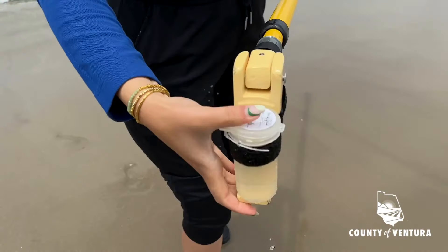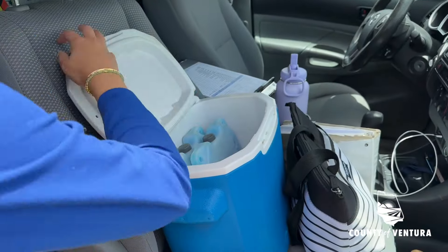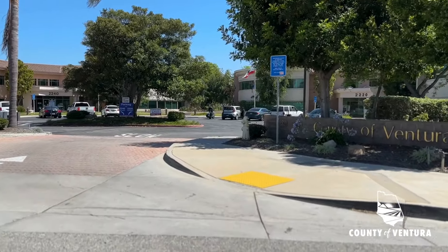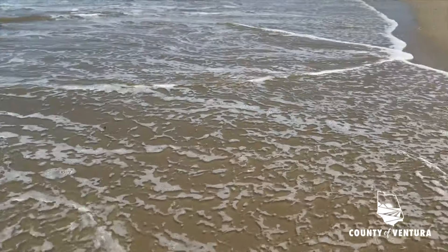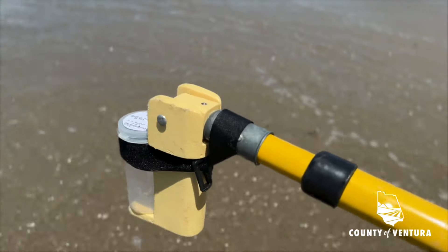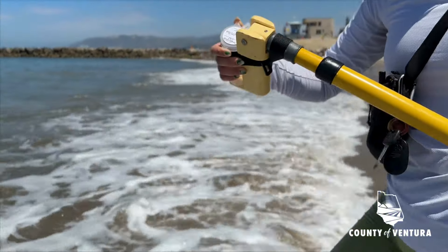The beauty of this is that the ocean is an environment that does heal itself. So by the time I collect the sample and by the time we get the results 24 hours later, the current state of the ocean may not be exactly what it was when I collected the sample. That's why we go and retest again to see what the conditions are.